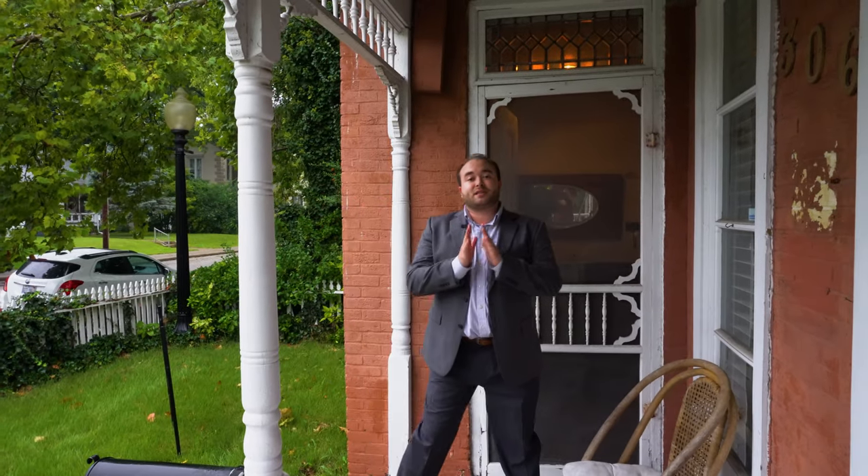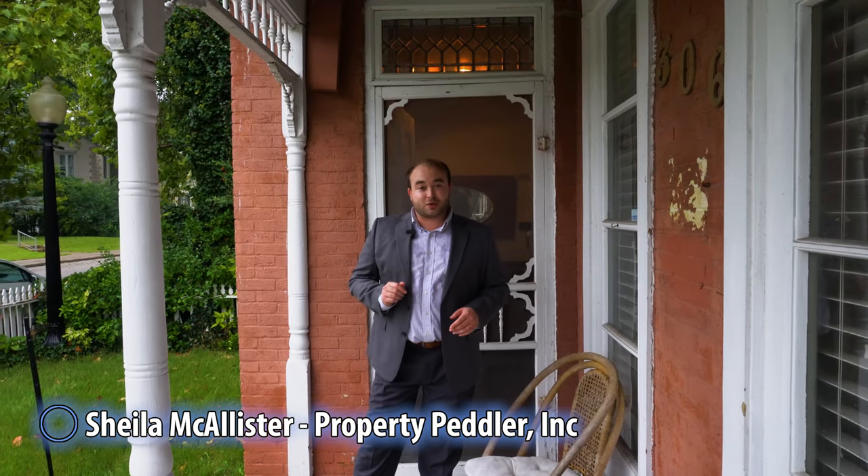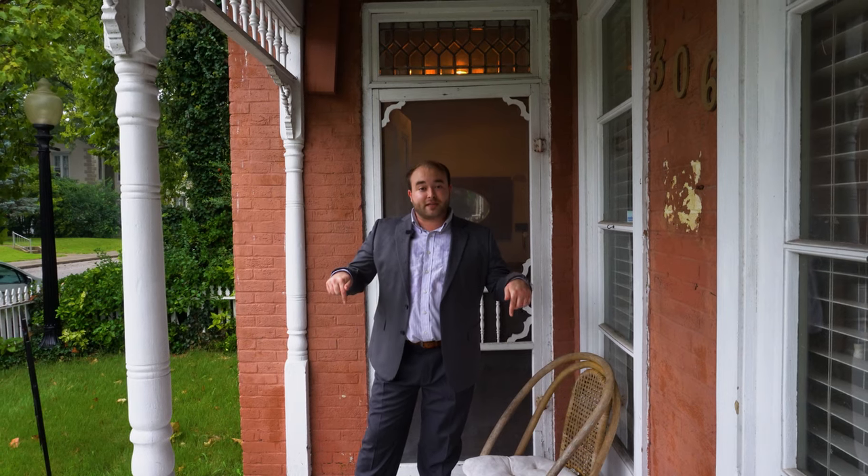Before we go inside, I want to give a huge shout out to Sheila McAllister of Property Peddler Inc. for opening the doors to this listing. It's currently listed for $125,000 and you can find a link in the description with more details. Let's go check it out.